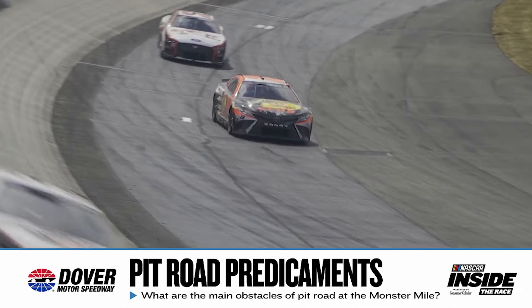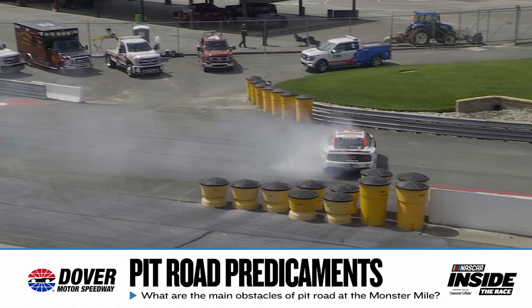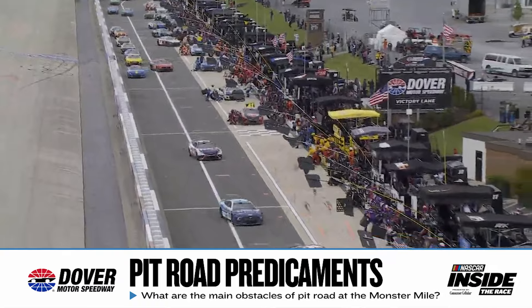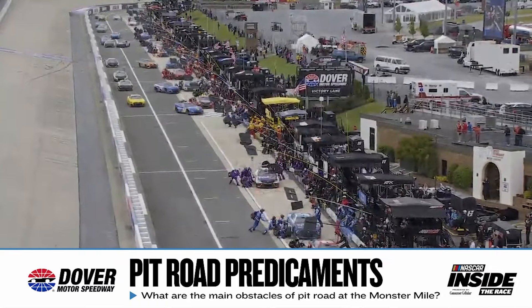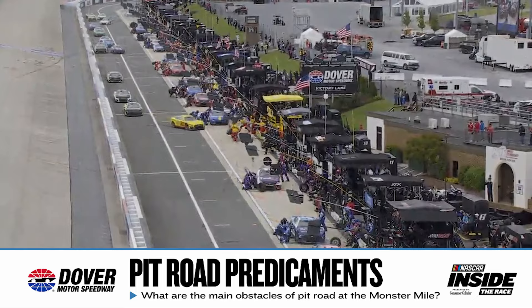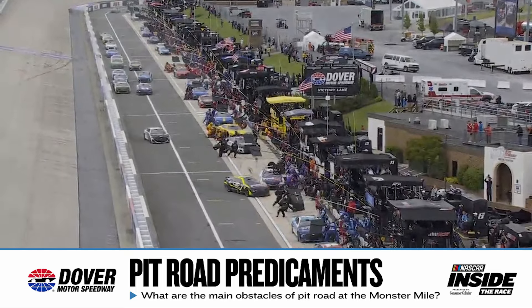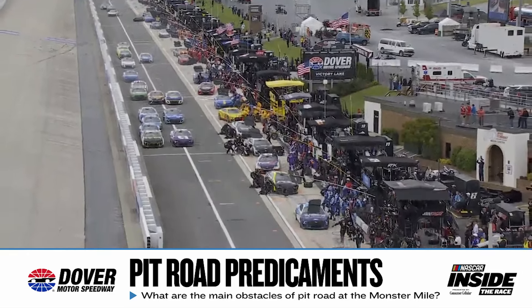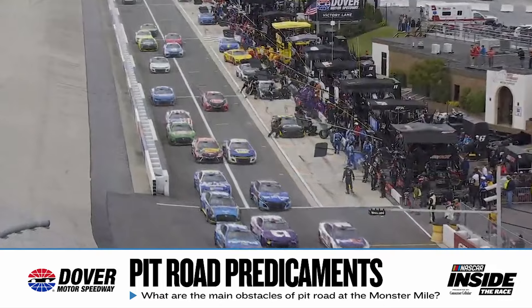We've seen people miss pit road before. Even under yellow it's narrow — the pit boxes are slightly bigger than they once were now that we have a 40-car field, but it's only 35 miles an hour with a really awkward gear. Nothing about Dover seems normal. It's a challenge in every facet, and as narrow as pit road is, they'll come out of there three-wide, banging doors trying to get the corner to handle this place.